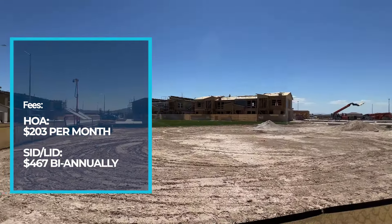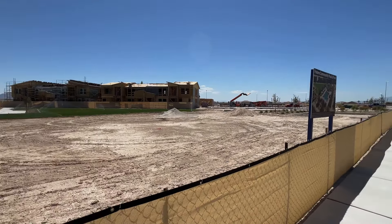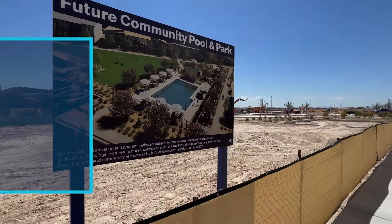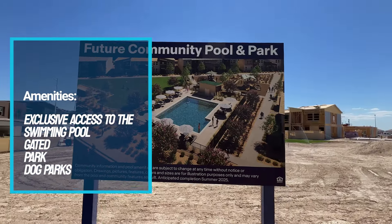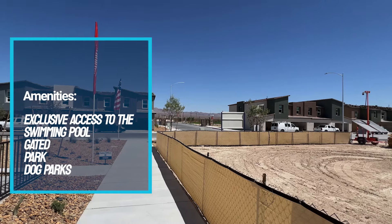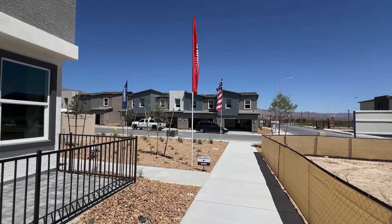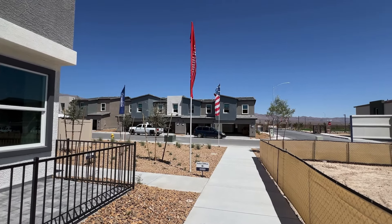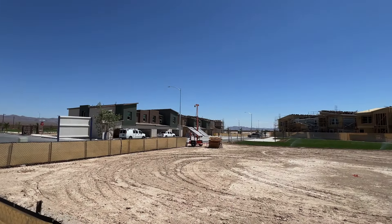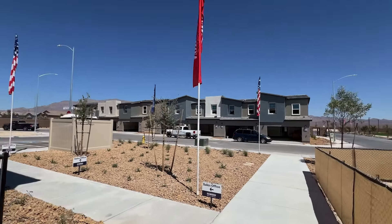Check this out — they are going to have a community pool. Here's a rendering right here, which is pretty cool. It's going to be a gated community with a community pool. They are building these as fourplexes — four townhomes together — and also some threeplexes, though most will be fourplexes.